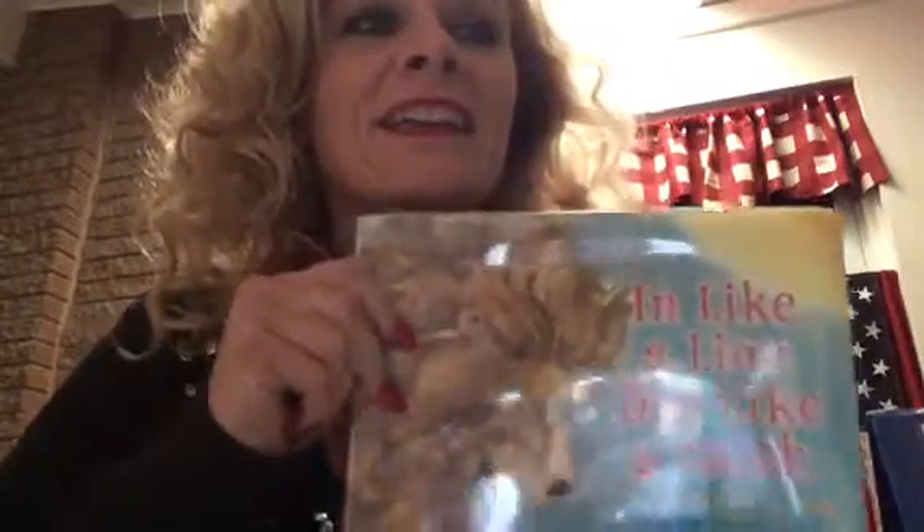Today what's being added is a story called In Like a Lion, Out Like a Lamb. And in this story, we're going to work on finding rhyme pairs and identifying why those words rhyme. So we're going to take that a little step further today.